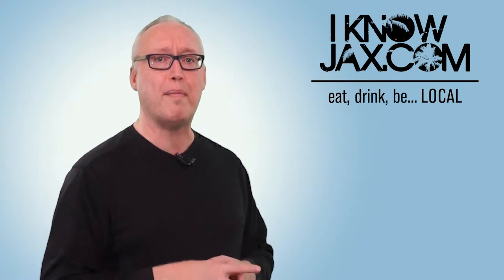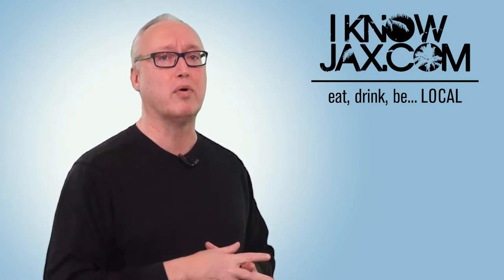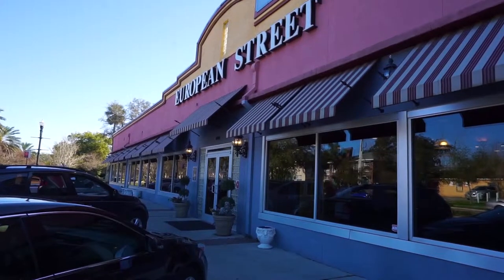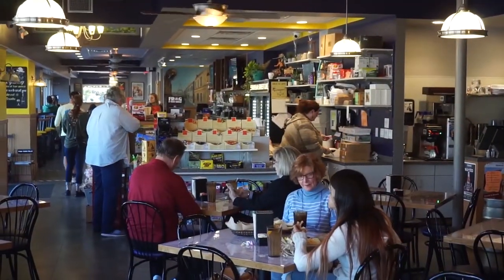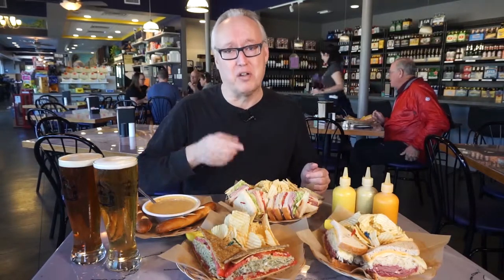And as usual, I'll also tell you about my five top events, craft beer happenings, and much more. But first up, let's go to European Street. Today, I'm at European Street in San Marco, and I wanted to introduce you guys to my favorite sandwich here — that's called the Ultimate.